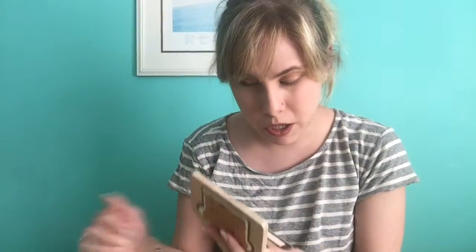I'm gonna swatch these for you on my hand — we'll see if they swatch better than what I tried to do earlier. They tried their hardest, I tried my hardest, it didn't swatch very well. We'll see.